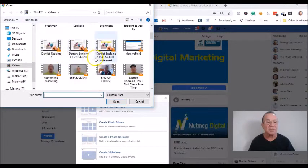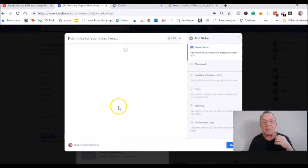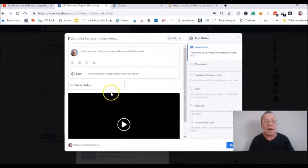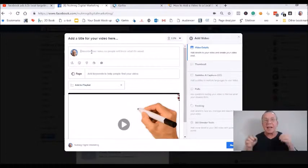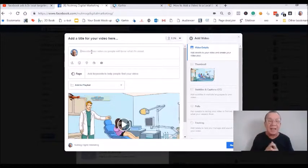Choose a video that you created. Facebook is going to upload your video. In the description, you want to write something about your business, because in the future, once you run your video view campaign and get enough video views, likes, shares, and everything else, you'll have the social proof you need. Then you're going to promote this to a landing page, so first put a description in here that is going to promote it.